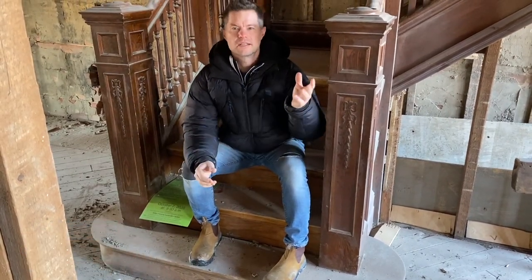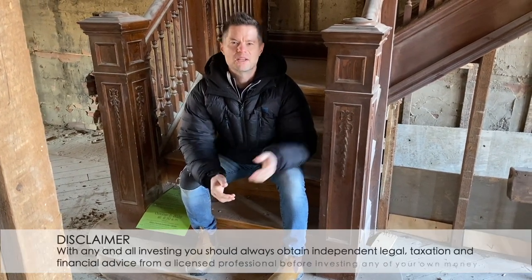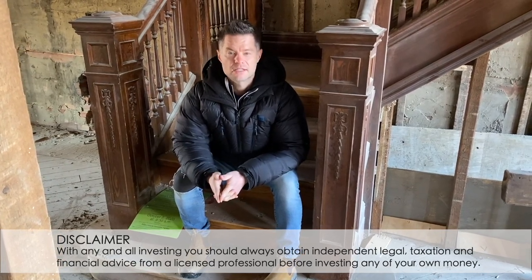Hey everybody, Darren Voros here. I'm at our Dovercourt project and it's been a while since I did a walk around, so I wanted to do an update for everybody that's been interested in this project. It's been a busy month or two months almost since I did a last update and there's been a lot that's happened here. I wanted to walk you around the property, show you what's going on and give you some insight as to what's about to happen in the near future.